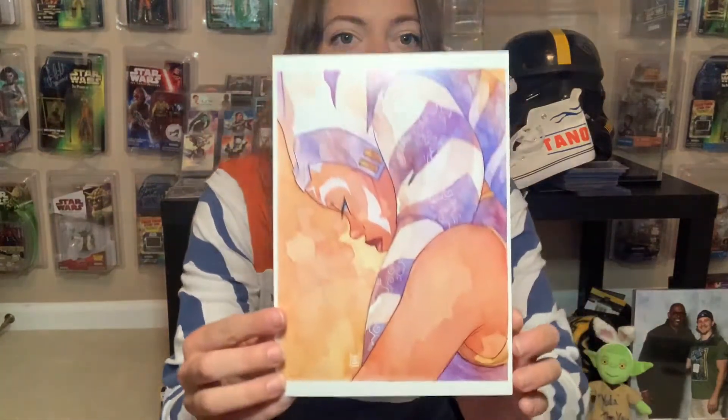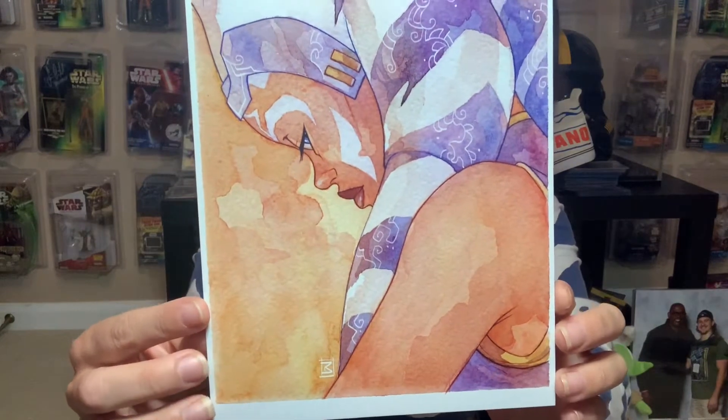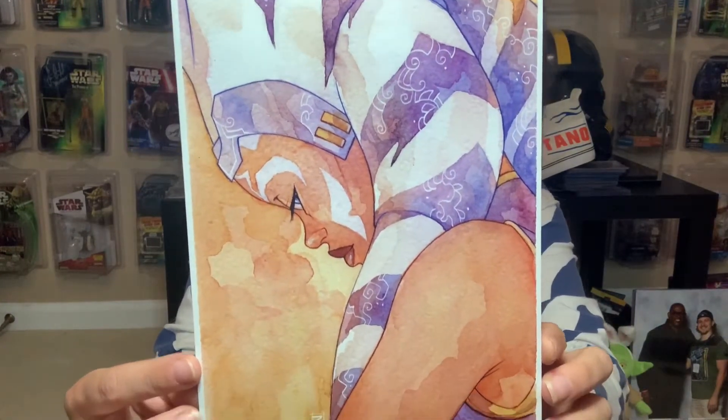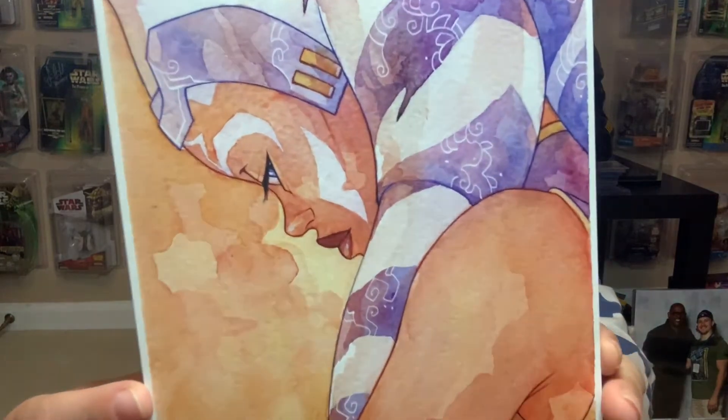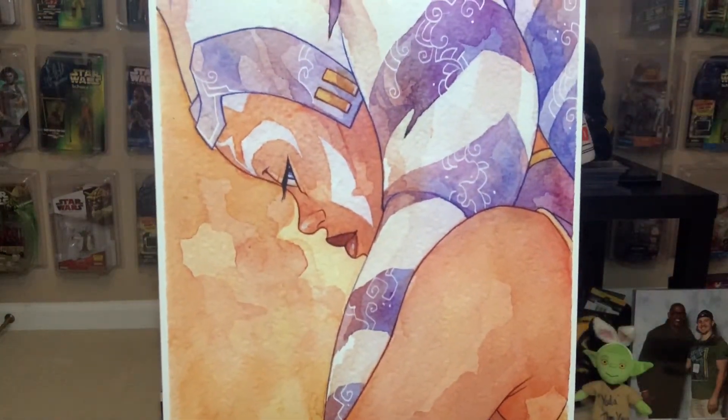I am super stoked to show you guys what I got. This one was included in the packaging and it's Ahsoka all on her own. Super gorgeous detailing, and I think that the emotion captured here is just stunning.